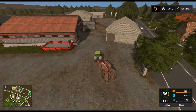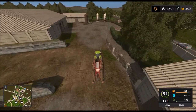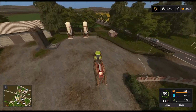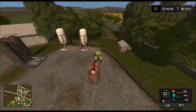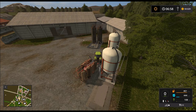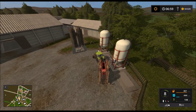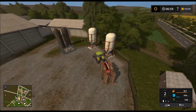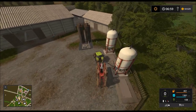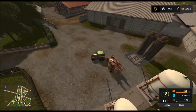Dann können wir die Sämaschine wieder aufladen, bereit machen für das nächste Mal. Reicht wohl nicht – ein bisschen Chaps rangefahren. Sehr gut. Dann brauchen wir noch Saatgut.